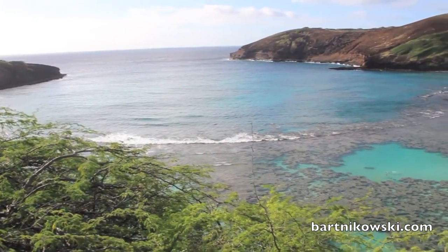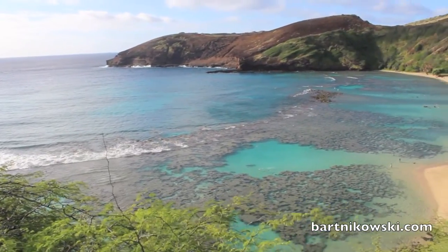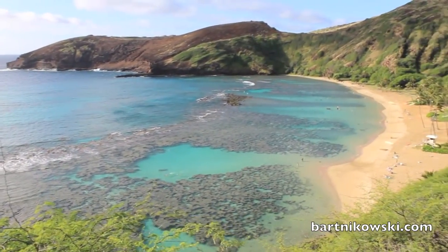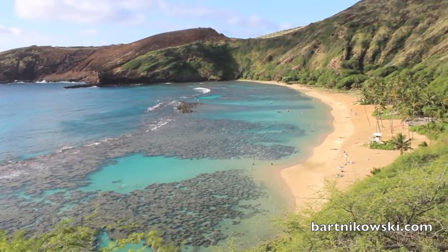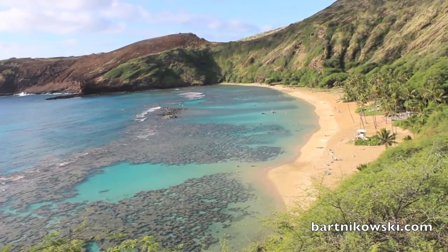This is what Hanauma Bay in Oahu looks like before nine o'clock in the morning — it's so gorgeous. Get there early for the best view. I am at Hanauma Bay, which is one of the most amazing beaches in the world. It's a sacred place; the Polynesians came here and called it Hanauma because it means 'curved.' What a stunning place.